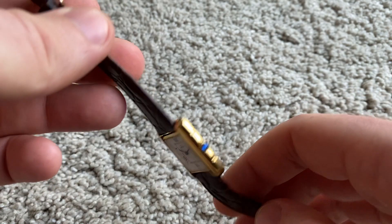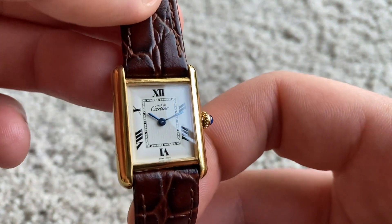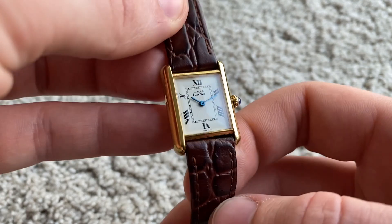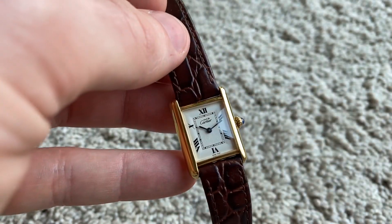The strap is aftermarket, as you can see, but the watch itself is really, really beautiful. The strap is actually wonderful as well.